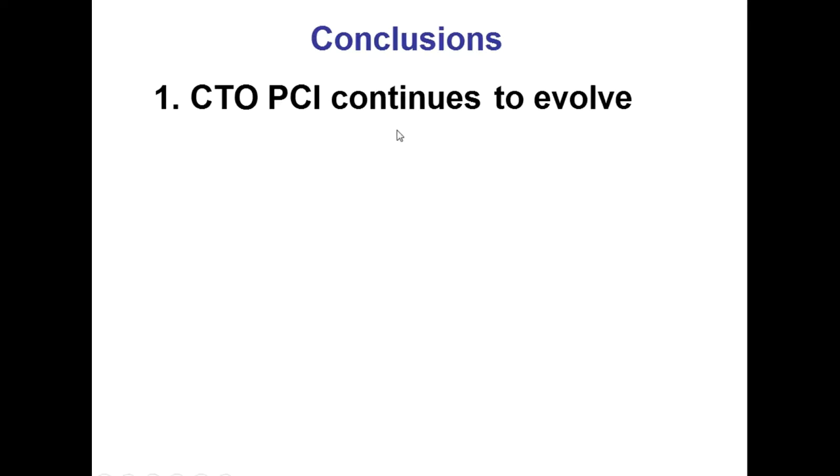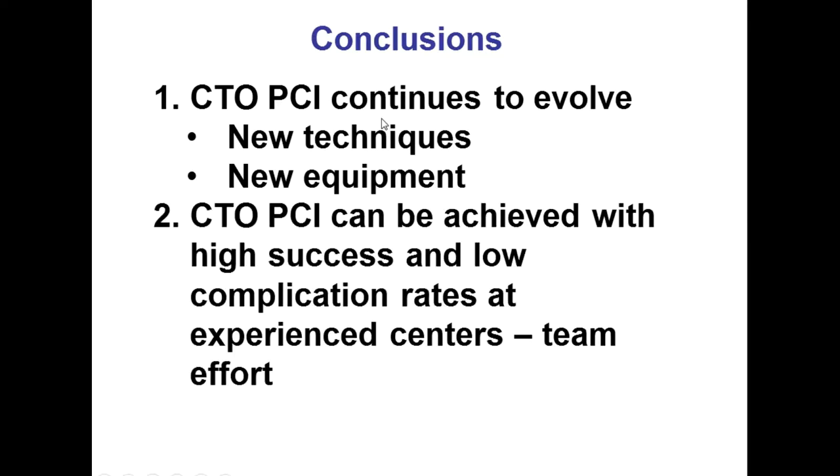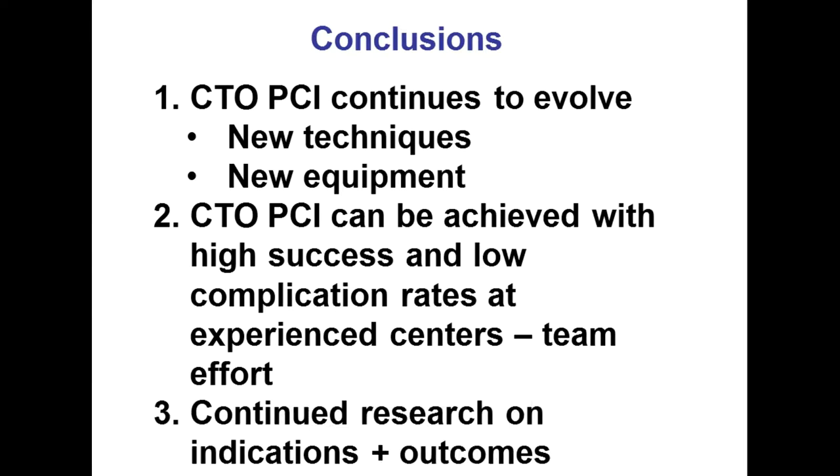In summary, there is a lot of evolution in the field of CTO-PCI: new techniques, new equipment. At experienced centers — and I believe we are one of those — you can get high success and low complication rates. There is continued research on indications and outcomes. We have an ongoing trial called Crossroads First happening right now, and more trials are coming. Through PROGRESS CTO and future studies, I think we will better understand when and how to get this accomplished. Thank you very much for being here this morning.